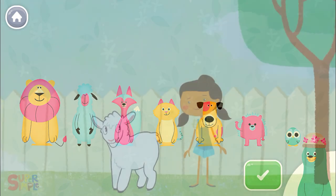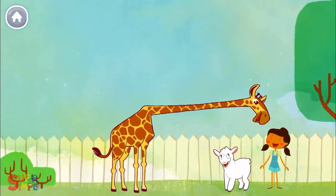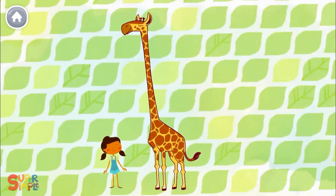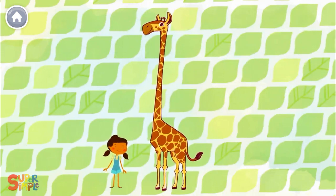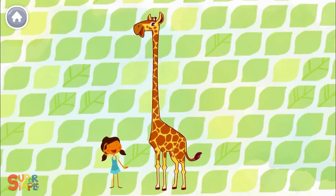Let's play some more. Mary had a little lamb and a big giraffe. Mary had a big giraffe, big giraffe, big giraffe. Mary had a big giraffe whose neck was very long.